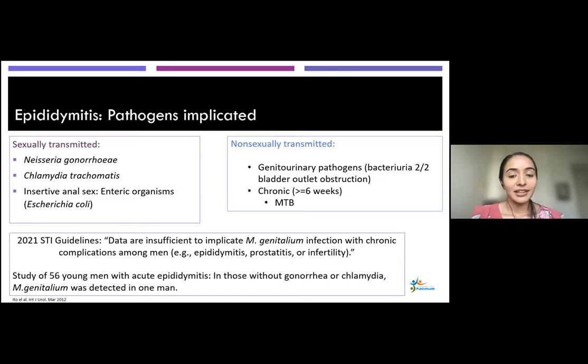Briefly on M. genitalium and epididymitis: the guidelines state there's not great data. In one small study on acute epididymitis, in those who didn't have gonorrhea or chlamydia, M. genitalium was detected in one man — very rare, not something we commonly think about with epididymitis, although it can occur.